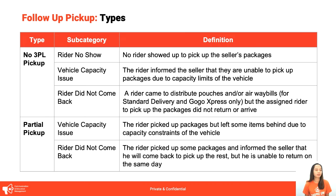There are three reasons under No 3PL Pick-Up. First is Rider No-Show — walang rider na nagpunta sa bahay ninyo, kahit kinontact kayo o hindi, basta walang dumating na rider. Next is Vehicle Capacity Issue — ang excuse ni rider is hindi na kasha yung parcels ninyo sa vehicle na dala nila. And then Rider Did Not Come Back — pwedeng dumaan si rider to inform us na babalik siya, pero hindi na siya bumalik.